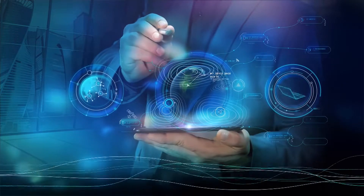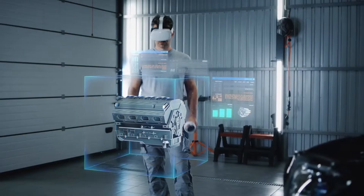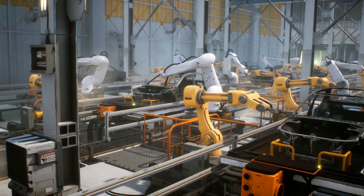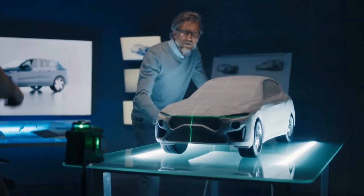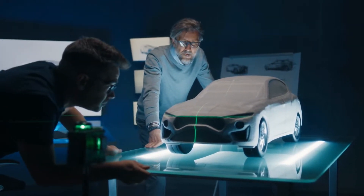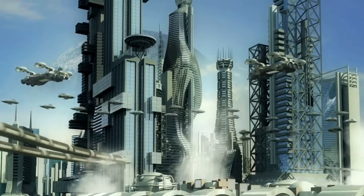With the rapid advancement of technology, the automotive industry is changing more now than it ever has before. We're seeing new materials, new designs, and new manufacturing techniques being used to create vehicles that are more fuel-efficient, safer, and more comfortable than ever before. And as we move into the future, we can only expect these trends to continue.